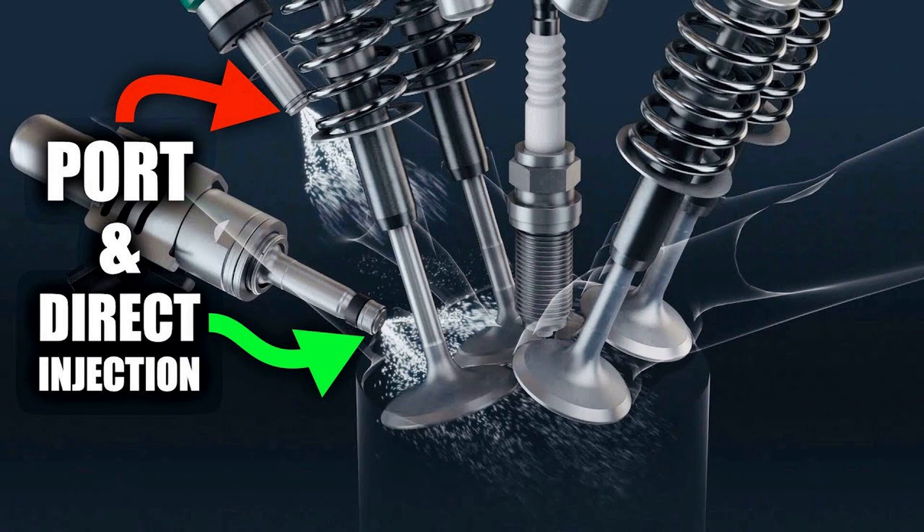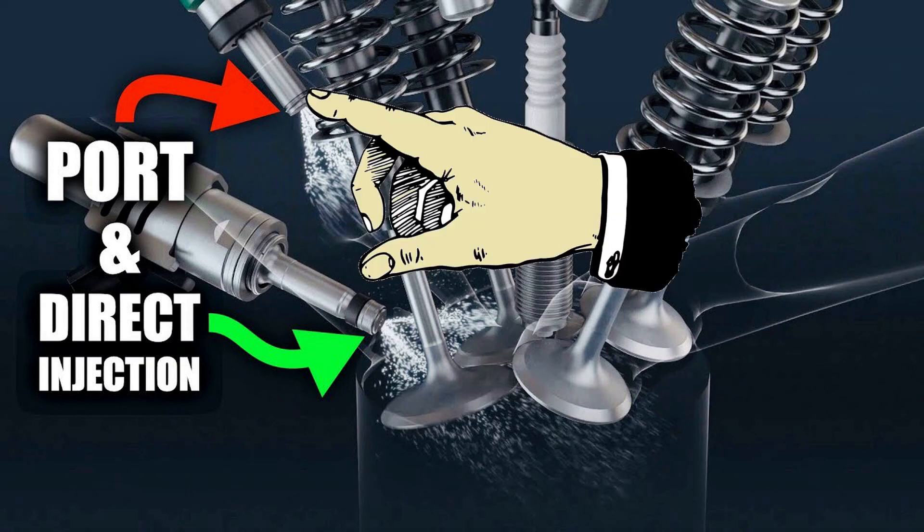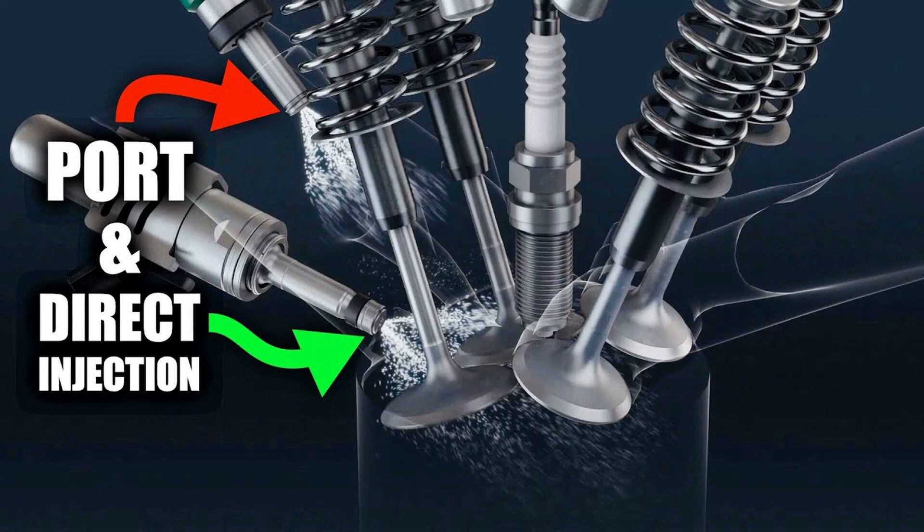They'll have the direct injectors and they'll also have injectors within the intake manifold. Normally these would be activated at the start of the engine, and the low pressure injectors would be injecting into the fuel tract. In that way it ensures that they reduce the particles.